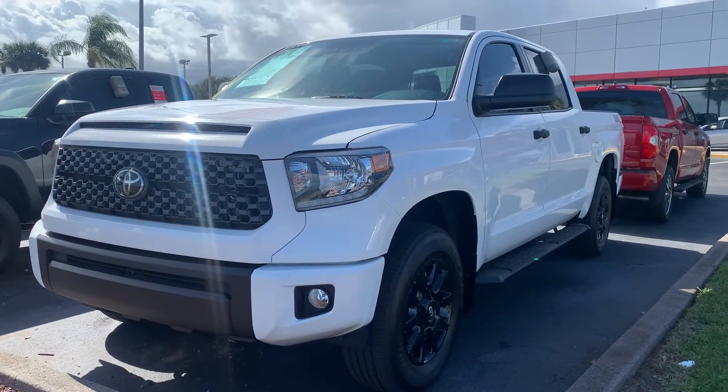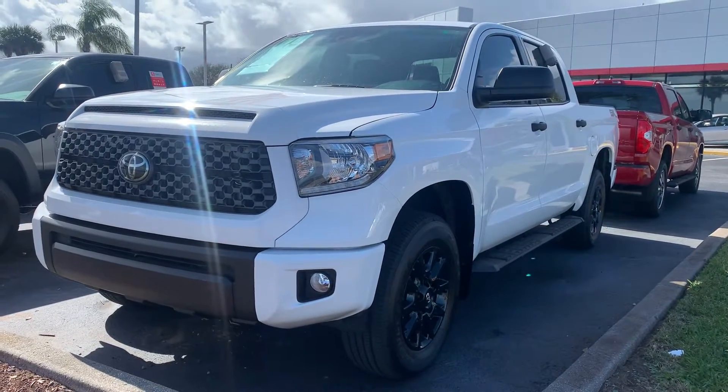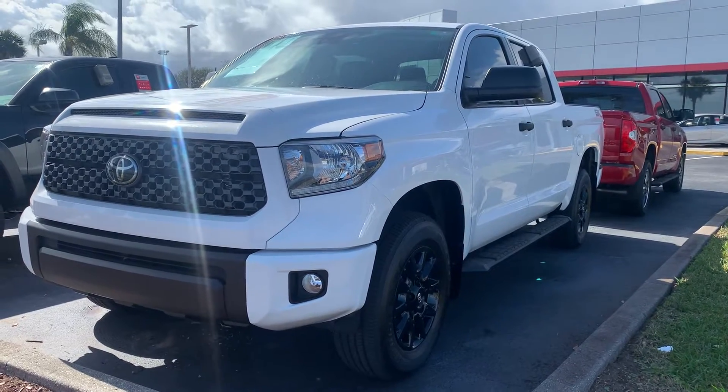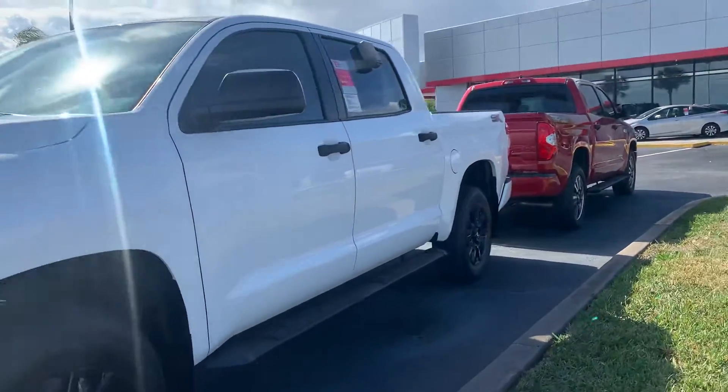Good morning, Will! This is Sally over at Toyota of Melbourne. You expressed some interest in wanting to check out this beautiful 2021 Toyota Tundra. I wanted to come out and just show you a quick video of it — it is here and it is available. This particular Tundra is a CrewMax, so that's the four full doors.